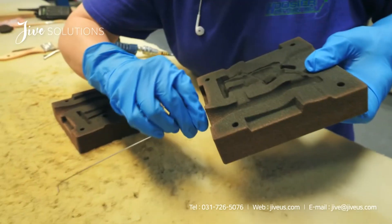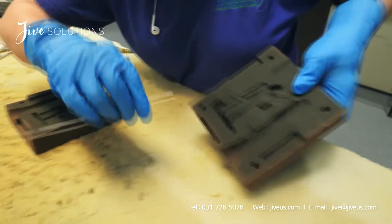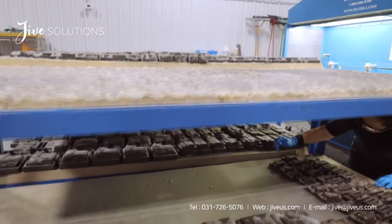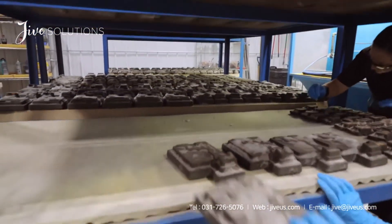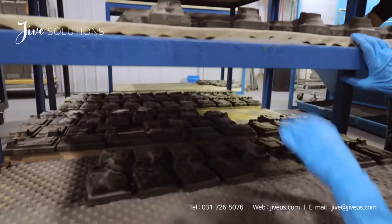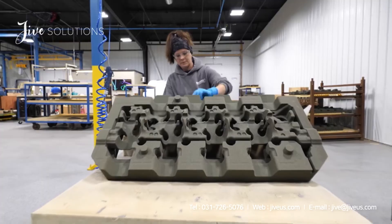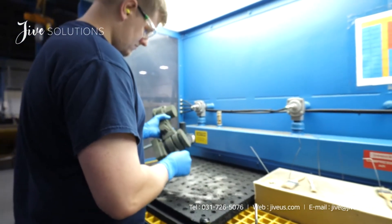The sand cleaning team at Hoosier Pattern is a well-oiled machine. We are organized with carts, auditing charts, along with multiple quality checks located throughout the production process. In our sand cleaning area, employees pay close attention to every detail when cleaning our 3D printed sand molds and cores.